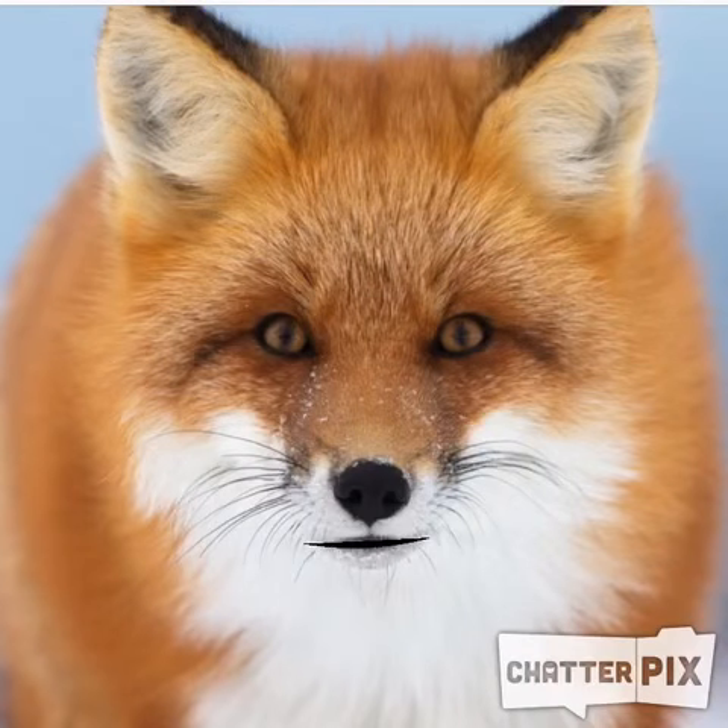Wow, what has soft and fluffy fur, eats mice, and lives in North America? Need a hint? It looks like a fox. That's right, it's a red fox.